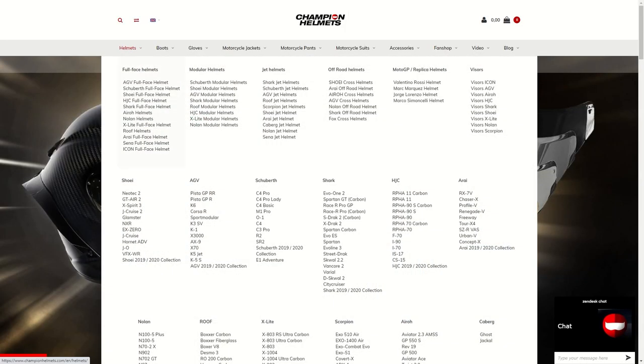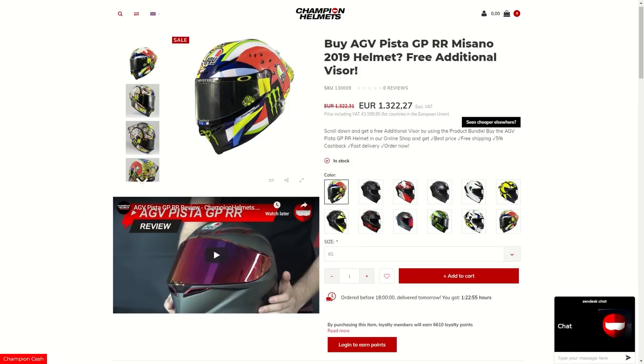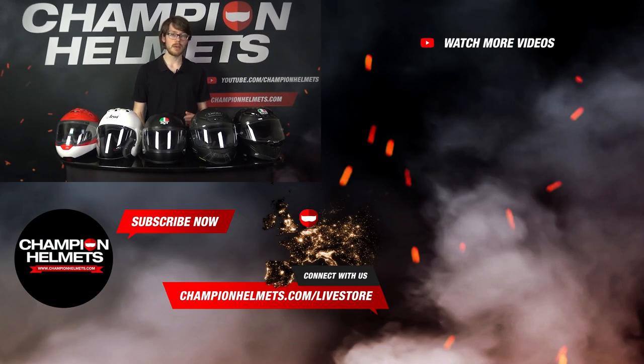If you'd like to purchase any of these helmets, don't forget to check out ChampionHelmets.com where we have our lowest price guarantee, plenty of bundle deals including free additional visors and discounted comm systems. So there we have it — our top ventilating helmets for 2020. Spanning a broad range of categories, we've tested, measured, and given you the facts on multiple helmets that will help you keep a cool head when riding in the summer, without letting you down in other aspects of their performance. I'm Sebastian from Champion Helmets — thanks for watching.